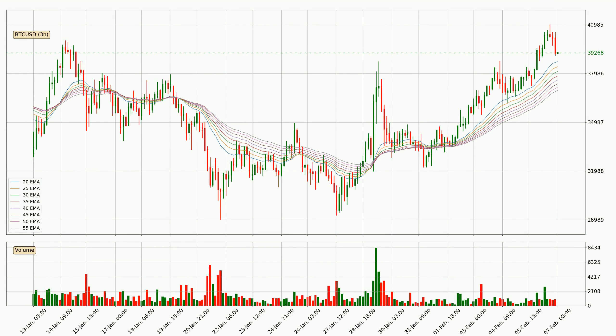Jumping to the three-hourly exponential moving averages, the current price is above the three-hourly ribbon, which is generally bullish, and the ribbon could play as a support. So it is to watch if the price could bounce off it — the current price to watch is around 36,955. The ribbon is spread out, so the support should be strong.